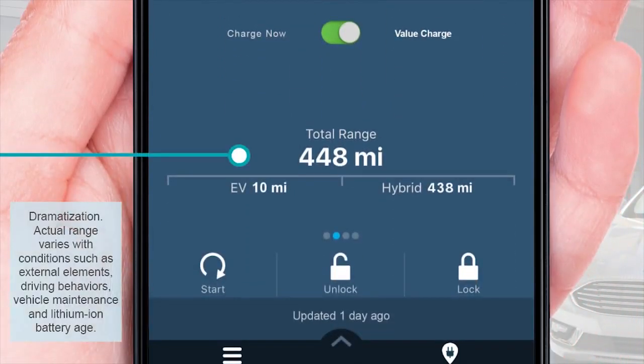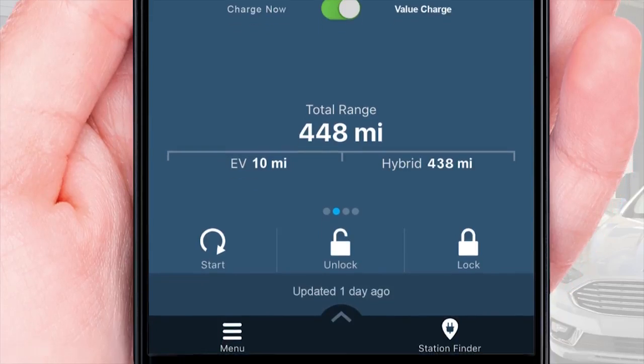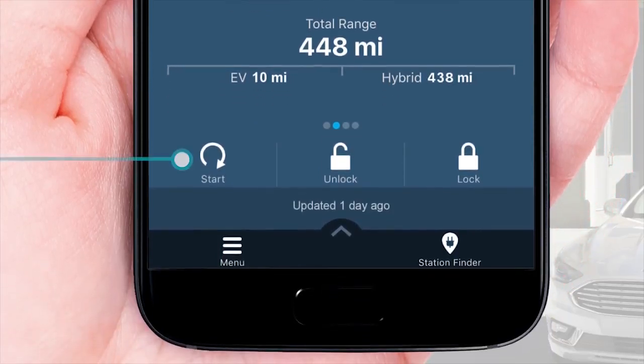Here's the current total driving range. Electric Range and Hybrid Range are also shown for plug-in hybrids. There are three icons for the remote commands: Start, Unlock, and Lock.